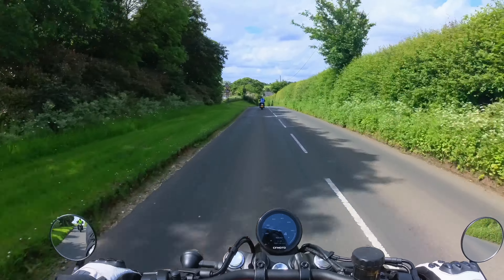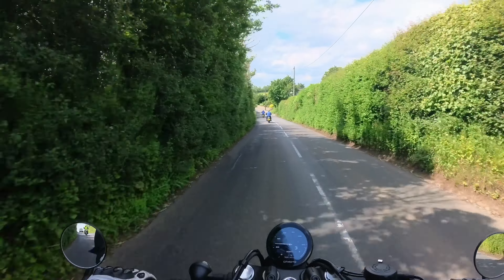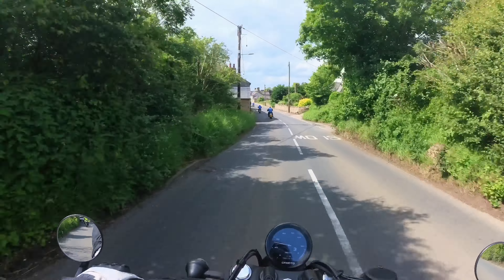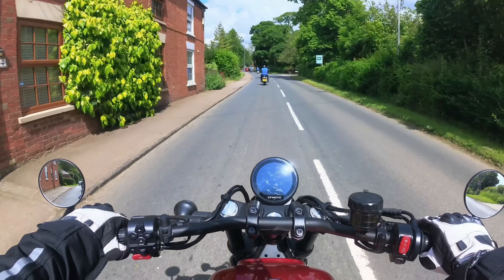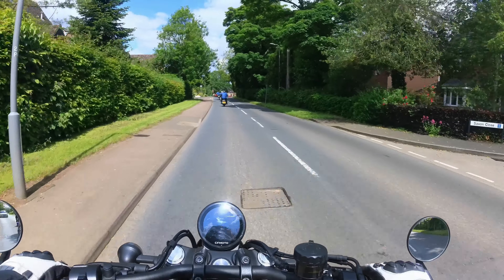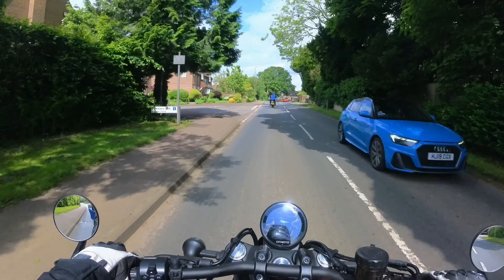That feet-forward position - is this more Super Meteor than it is Shotgun? Answers in the comments, what do you think? At 20 miles an hour in third gear, I suspect this bike would quite happily cruise at 20 miles an hour. So if you're a slow rider, maybe this is the bike you need to be buying.